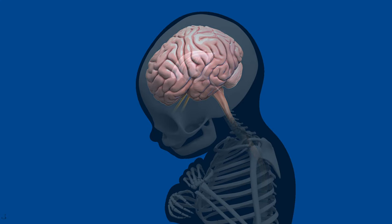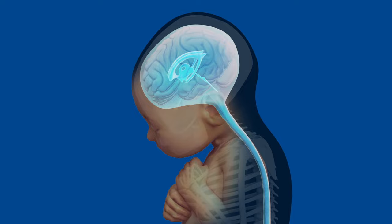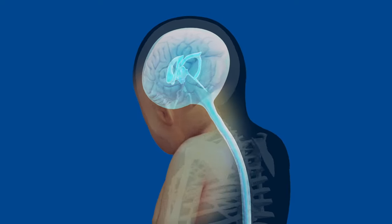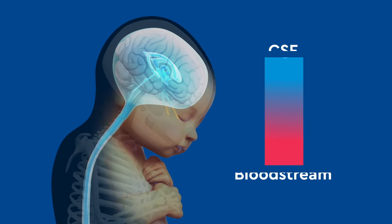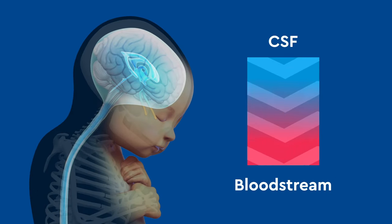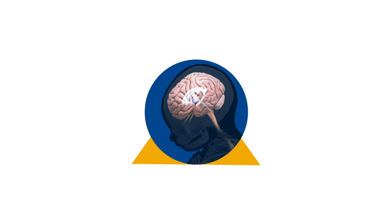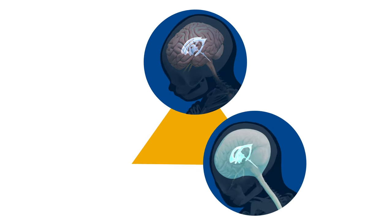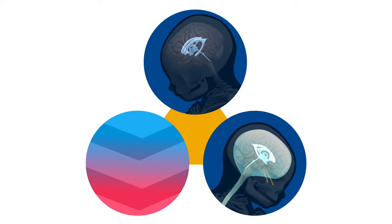Cerebrospinal fluid is made constantly by a tissue within the ventricles of the brain. The CSF circulates through the ventricles, down the spinal cord, and over the surface of the brain. Once on the surface of the brain, CSF is reabsorbed back into the bloodstream. The creation, circulation, and reabsorption of CSF is a constant and steady cycle.